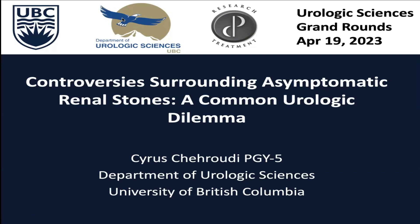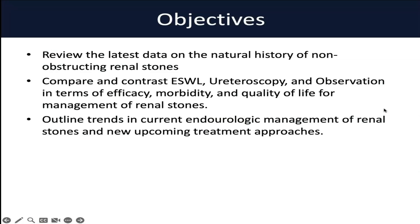Thanks, Dr. Chu. Thanks to everybody for tuning in today for a discussion around asymptomatic renal stones. As Dr. Chu mentioned, it is quite an interesting topic because you really have to look at the data to walk that balance behind doing no harm and helping patients work through their stone disease and mitigate their risk. Today we'll go through some of the latest data on the natural history of non-obstructing renal stones, then compare and contrast the different modalities and treatment options available, looking at their efficacy, the morbidities, and what quality of life means for these patients. We'll also go through new trends in urologic management and new upcoming treatment approaches that might change this disease space.